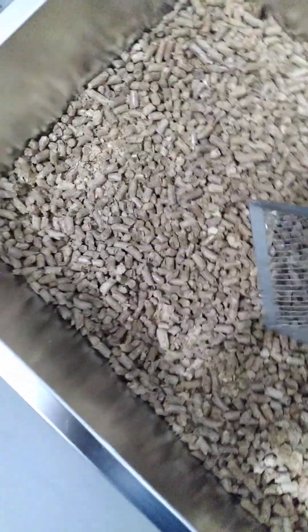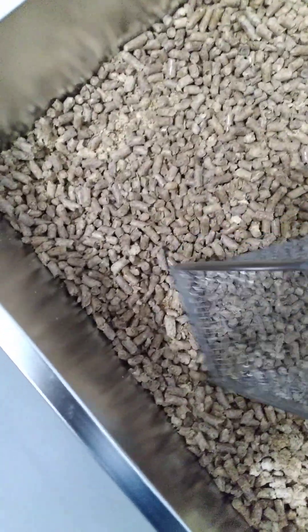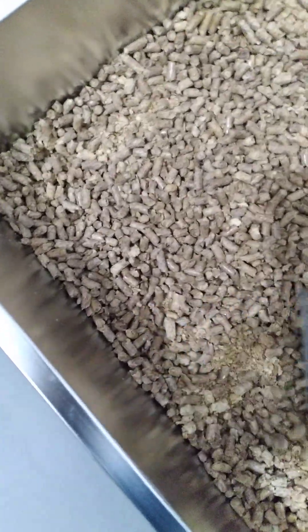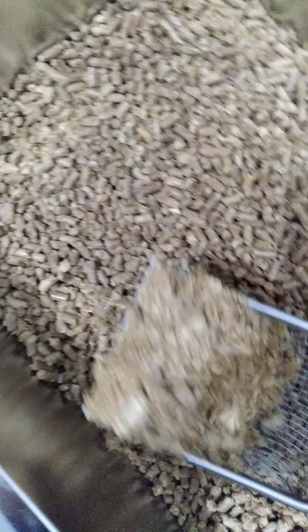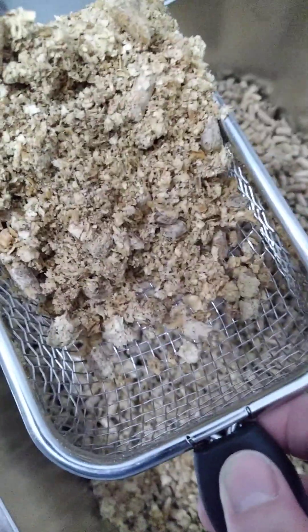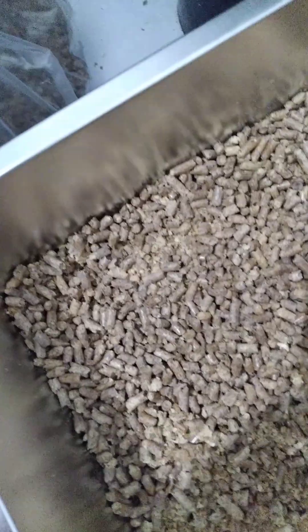Sometimes it covers it, sometimes it doesn't. When your cat urinates, these little pellets turn into powder — powdery. I just use this metal scoop I got from Temu and this stainless steel container I also got from Temu.